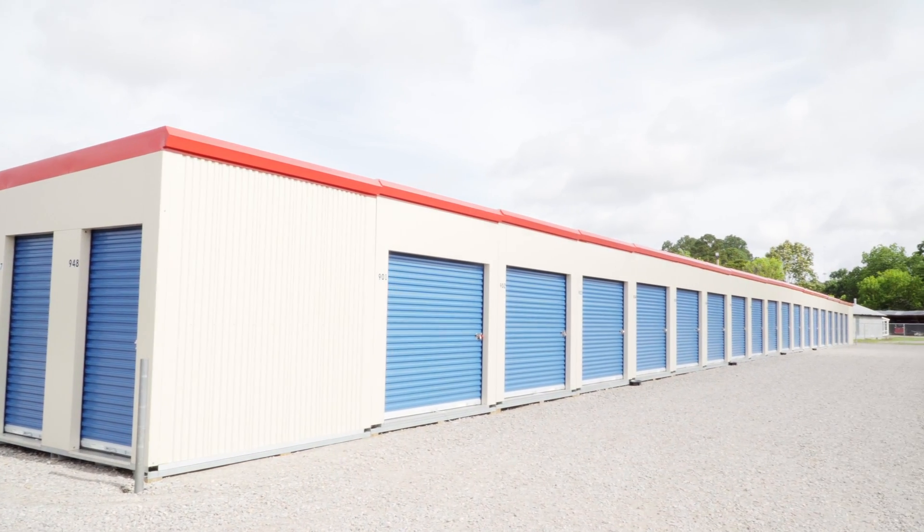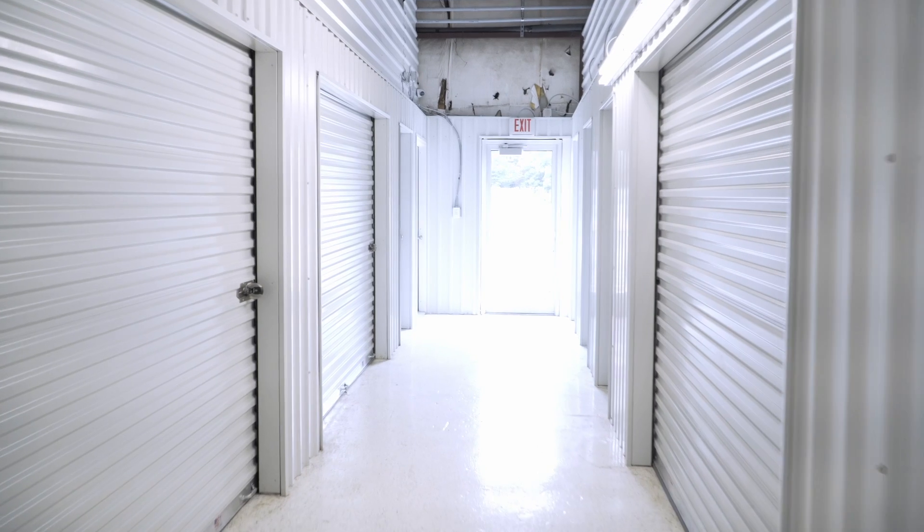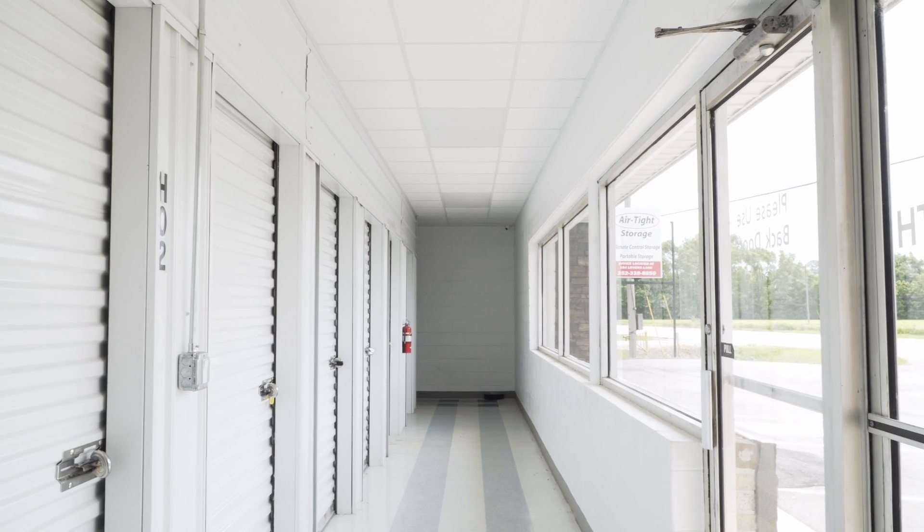We offer more cubic feet than our competitors — most of our units go up higher. We were the first company to offer climate controlled storage units in this area, and we also have the largest number of climate controlled storage units in Northeastern North Carolina.